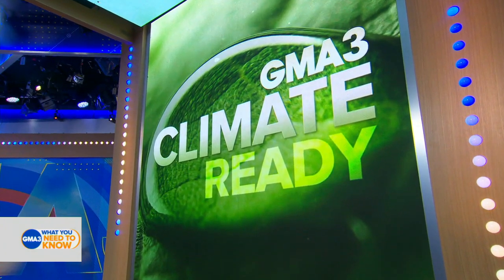Climate change is impacting every aspect of our lives, from the spread of disease, the cost of our food, even insurance rates. And while there's no escape in our new climate reality, there are ways to become climate ready and adapt to our new normal. Today we're focusing on something that we can all do better: preventing food waste.